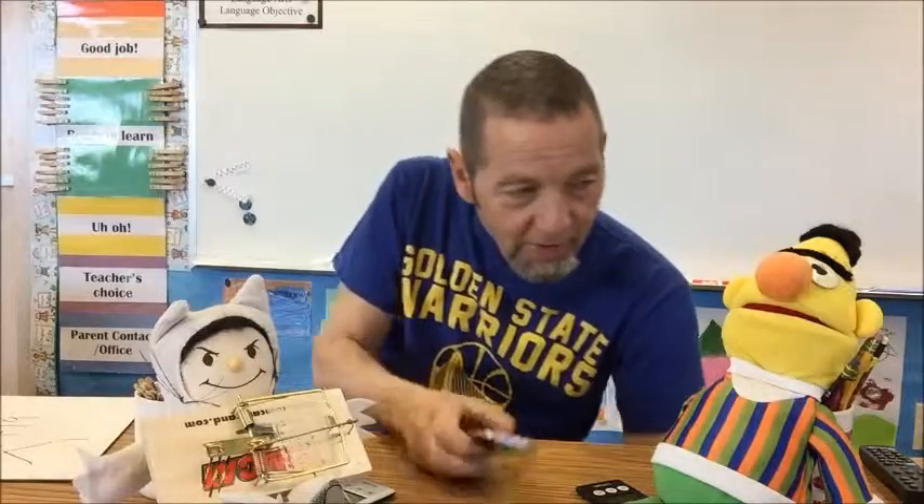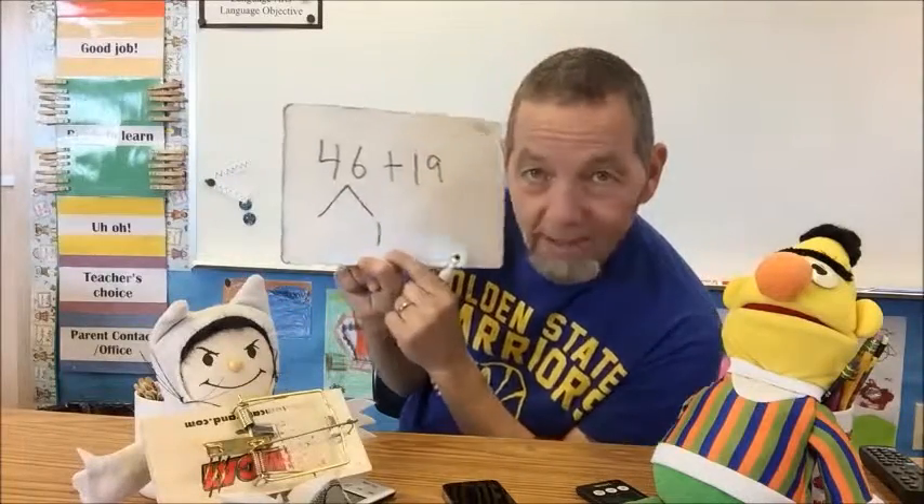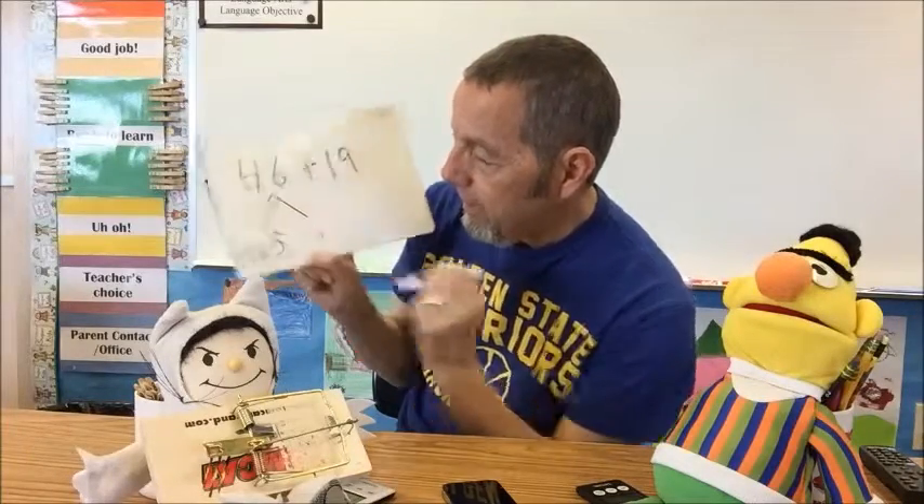Wait — this is from Bert. He says, 'You are a nice person.' Thank you. See? Friendly. Easy to help. So if I did this — what's left after I take one from 46? 45. Right? Then look at how I can make my 10 — add that 19 and the 1. See that?